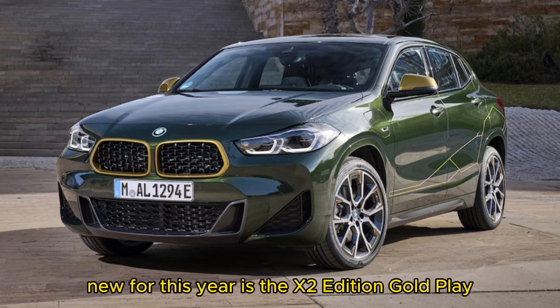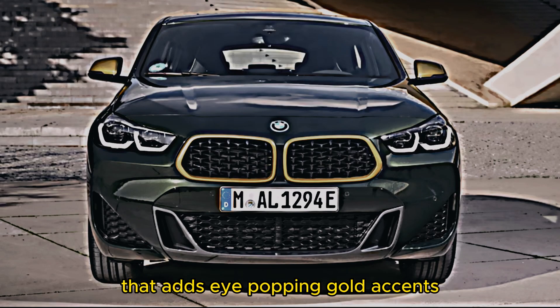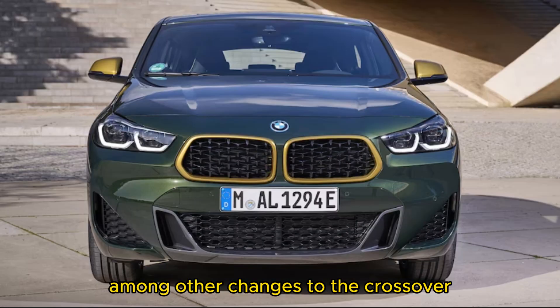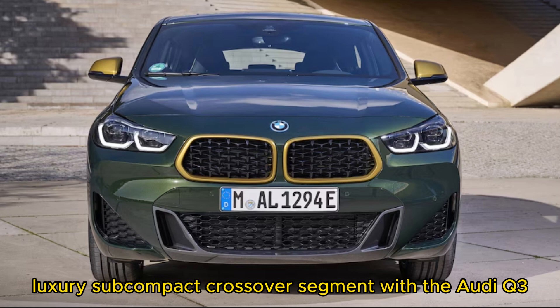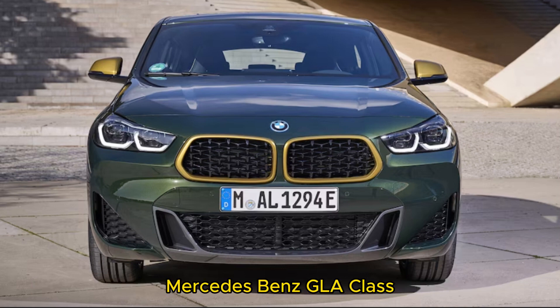New for this year is the X2 Edition Gold Play, that adds eye-popping gold accents among other changes to the crossover. The X2 battles it out in the hot luxury subcompact crossover segment with the Audi Q3, Jaguar E-Pace, Mercedes-Benz GLA-Class, and Volvo XC40.